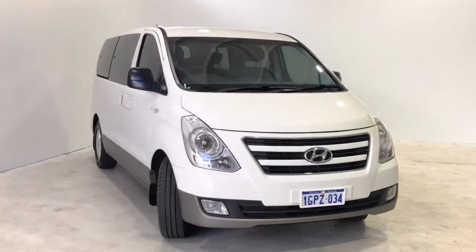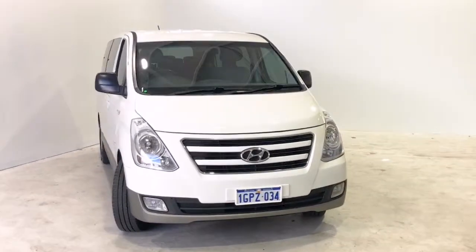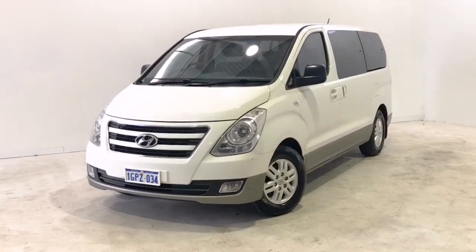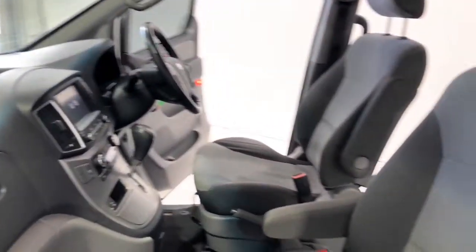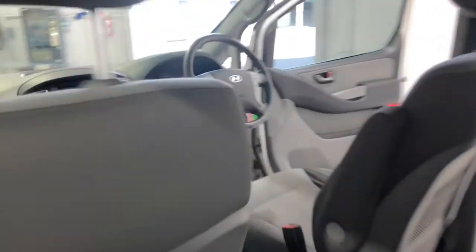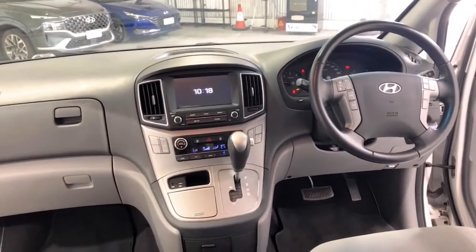Hyundai claims the iMax uses 8.8 liters per 100 kilometers of diesel in the combined city and highway cycle, while putting out 231 grams of CO2. It has a 75-liter fuel tank, meaning it should be able to travel 852 kilometers per full tank.